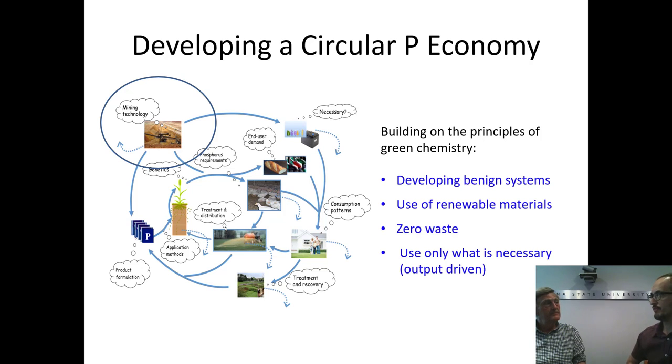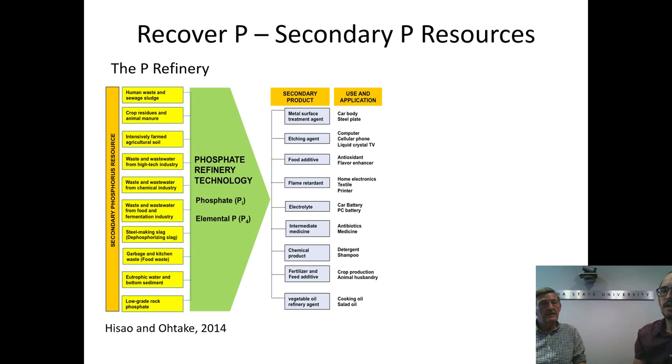So there are a lot of different opportunities for nutrient recovery in all these systems. The paper highlighted a whole range of different potential secondary resources that could be used to recover phosphorus. We adopted the concept of a P refinery, where we divided these secondary resources into different sectors and thought about how green chemistry might be able to recover phosphorus into these different secondary products. We called it the P refinery.